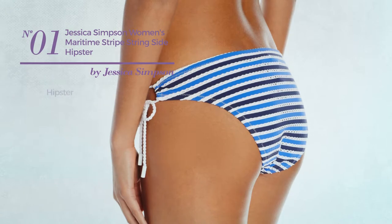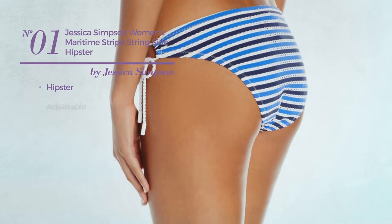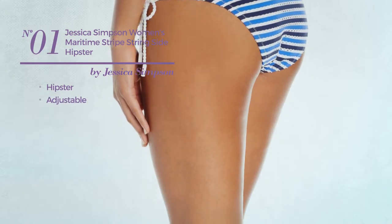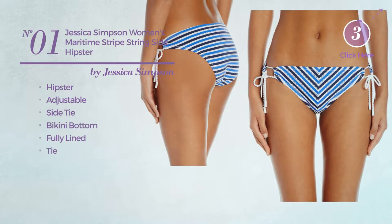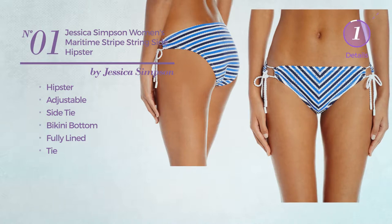Number 1, featuring a hipster crafted from adjustable material. This bikini includes side tie, bikini bottom, fully lined and tie. Available just in this multicolored version.